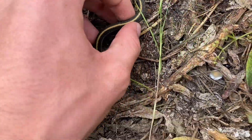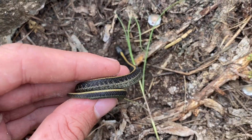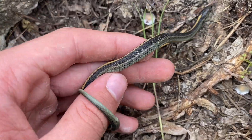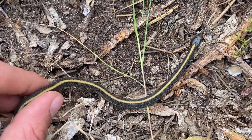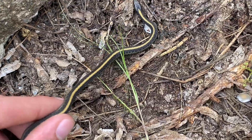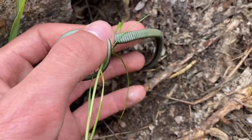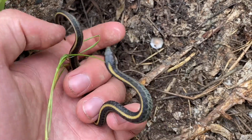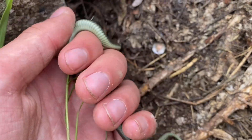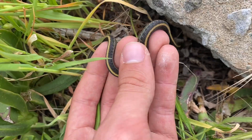Another little garter snake, and this one is lacking any and all red — just blue, black, and that yellow dorsal stripe. I've seen adults like this, like aquatic garter snakes and whatnot. All three of the garter snakes I've seen today have been rolling around like this. I've never seen them do this before, but pretty cool. Alright buddy, in you go.